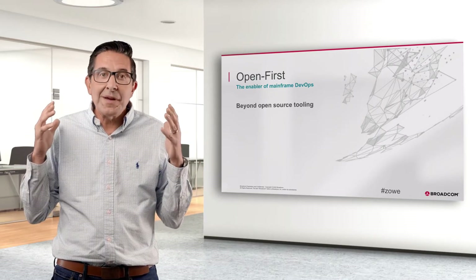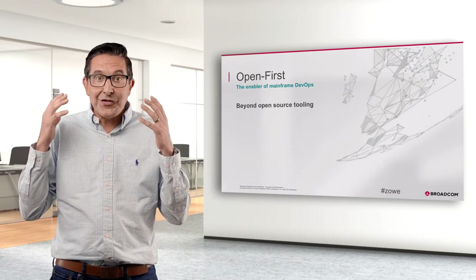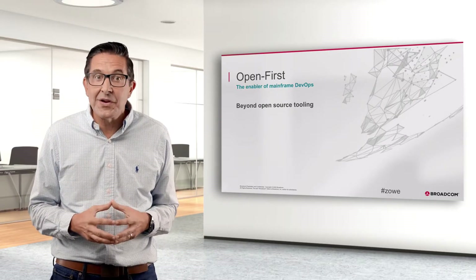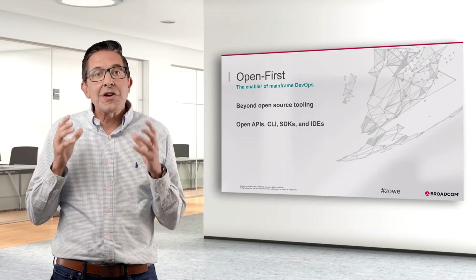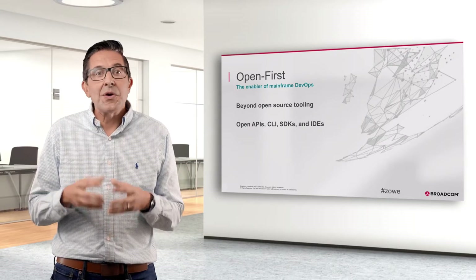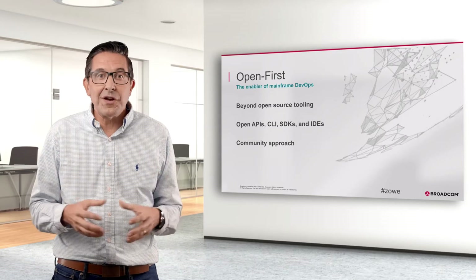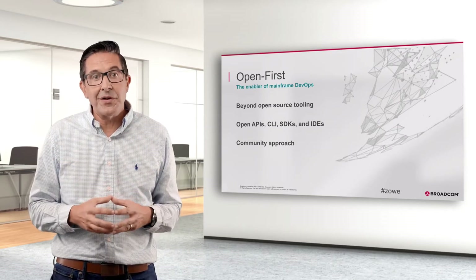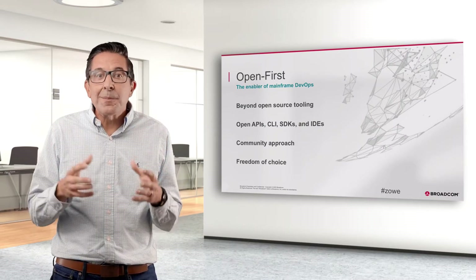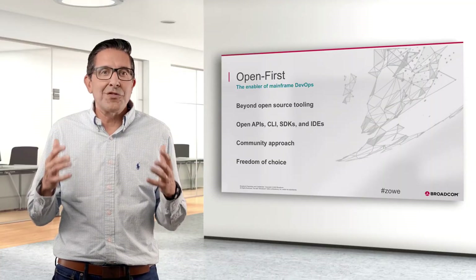Open first means going beyond working with open source tooling. It means consuming mainframe services and external automations with ease. This includes leveraging APIs, SDKs, command line interfaces, or IDE interfaces. It means being highly transparent and opting for community solutions to problems versus proprietary ones. It's about freedom of choice and the end of vendor lock-in. Open first is the basis of Broadcom's view on mainframe DevOps.